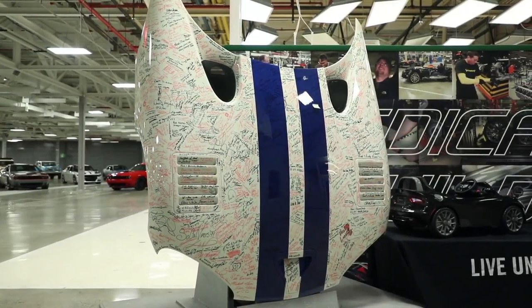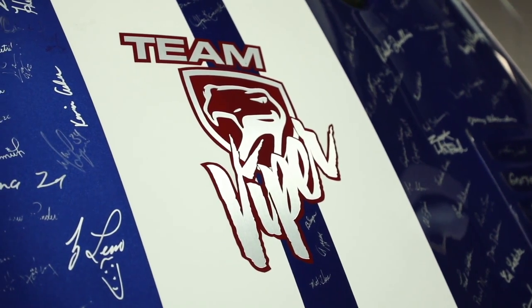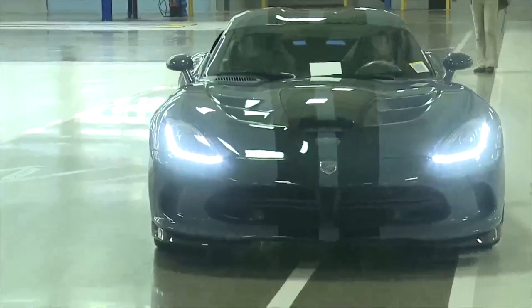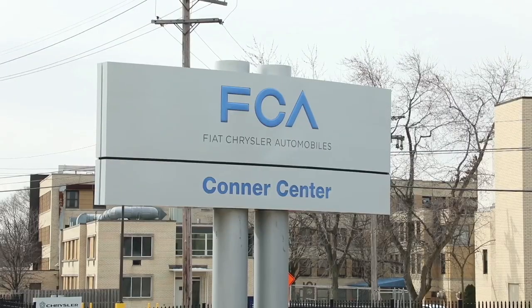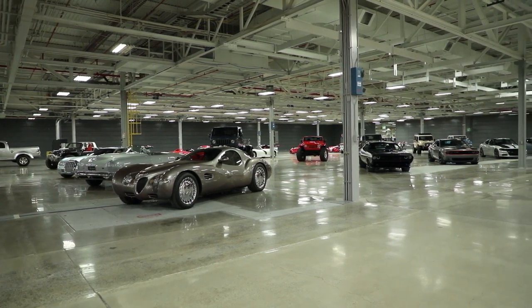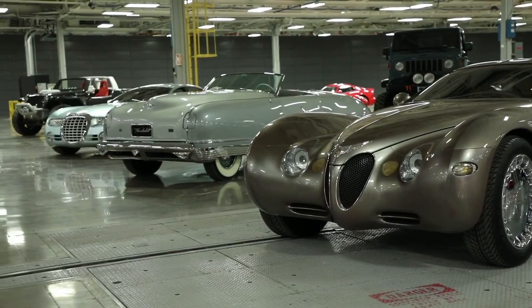FCA Heritage is an initiative that originated in the EMEA region as a global concept, and it is progressively also being integrated with the activities of the group's American brands. In the United States, the collections are kept in a location that also has a great industrial tradition: the former Connor Avenue assembly plant in Detroit, where the iconic Dodge Viper was once produced. The Connor Centre collection brings together the cars that made history for the Jeep, Chrysler, Dodge and Ram brands.